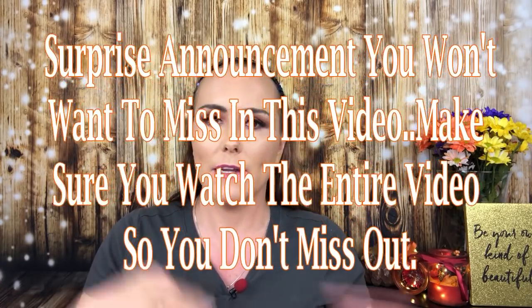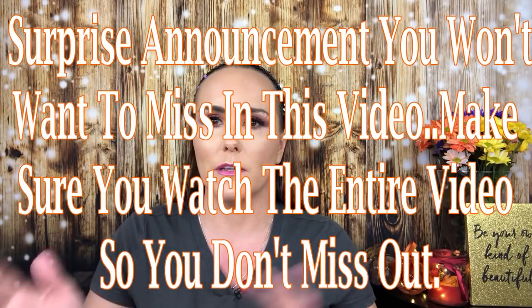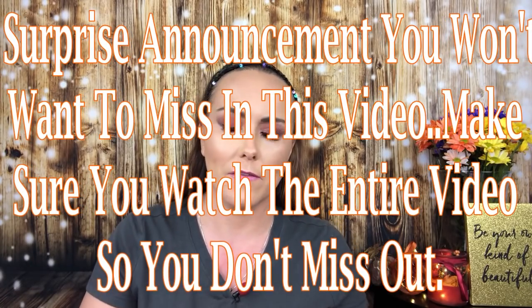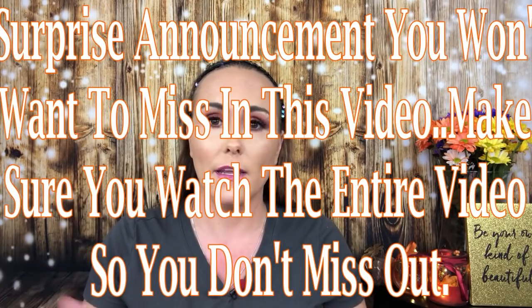Hey guys, welcome back to my channel. It's Sabrina, the Canadian mom, and today I'm doing another review. If you notice I'm in the same outfit and same makeup, it's because I'm doing a few videos - I have some items coming that I need to review, so I'm getting these videos done, edited, and ready.